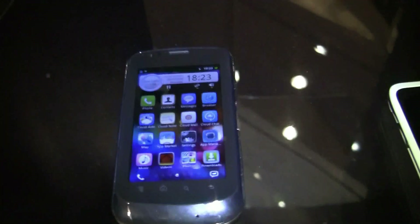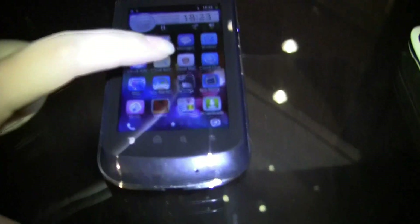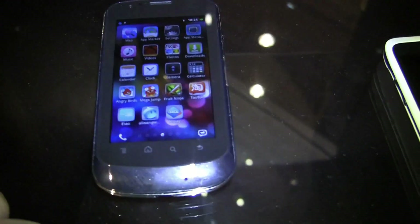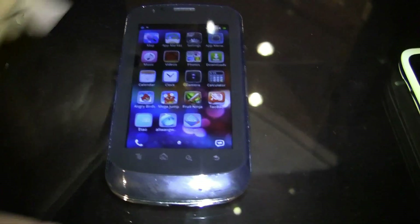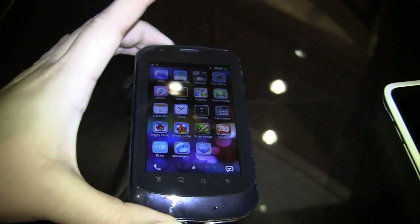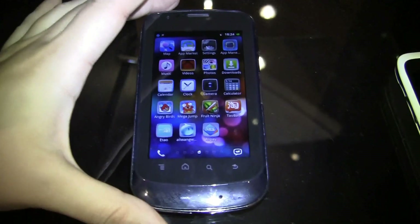I'm going to put this phone down so I can play a little bit better with it and show you a demo. This operating system is actually based on Linux and they've built the entire thing themselves. This is actually a Qualcomm chipset handset, and they're working on optimizing the operating system for Qualcomm.